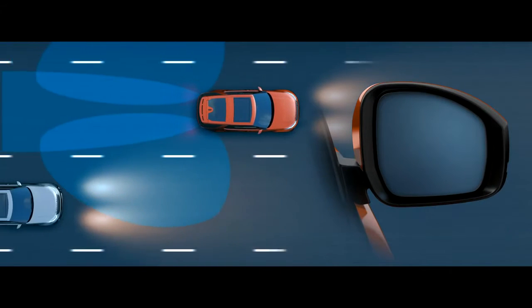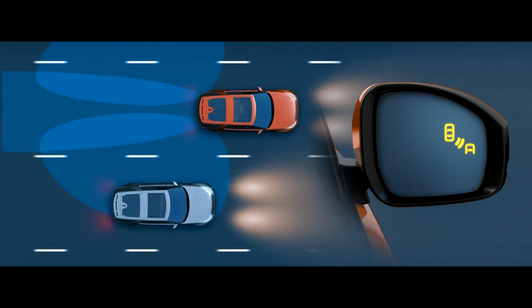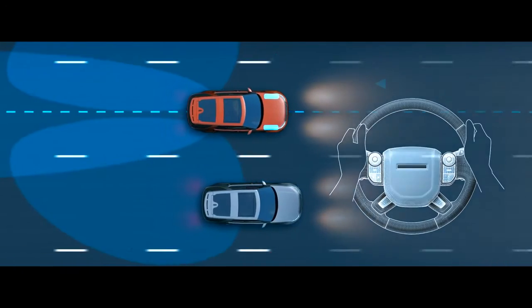Blind Spot Monitor illuminates a small light in the wing mirror to warn you when vehicles are in or approaching your blind spot. Blind Spot Assist applies steering torque to help prevent collisions when changing lanes.